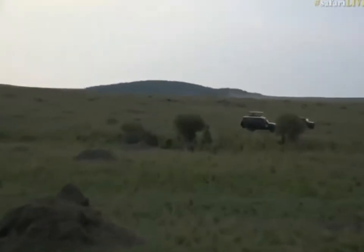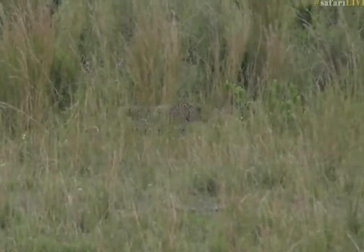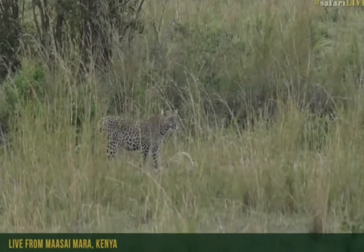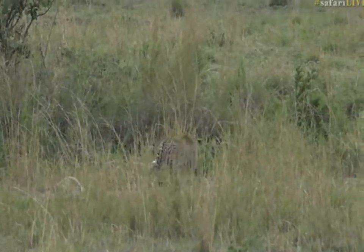The leopard has just disappeared behind this termite mound. Oh no, there she is. We're not very close to her at the moment, due to the fact that she's down in a little lugger, and it can make our signal and comms a bit difficult, but that looks like the Maja Chafu female — though as I said, we are quite far from her.